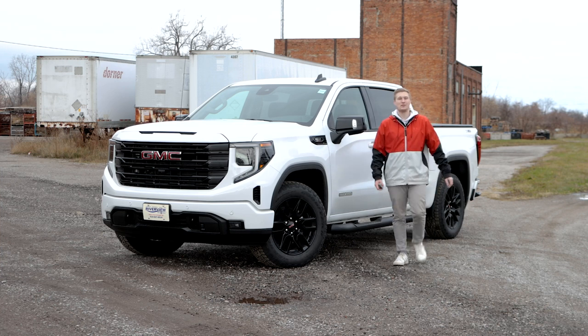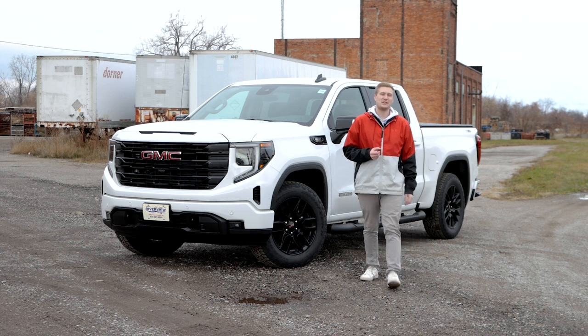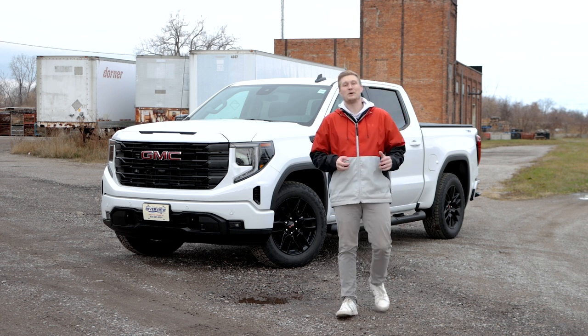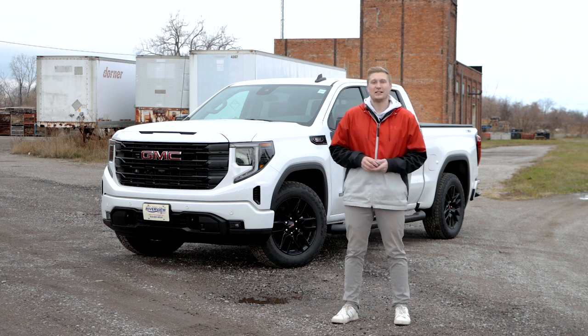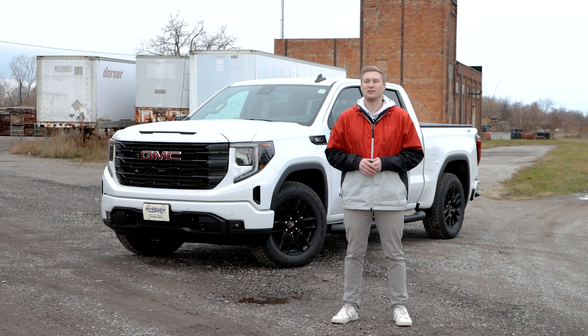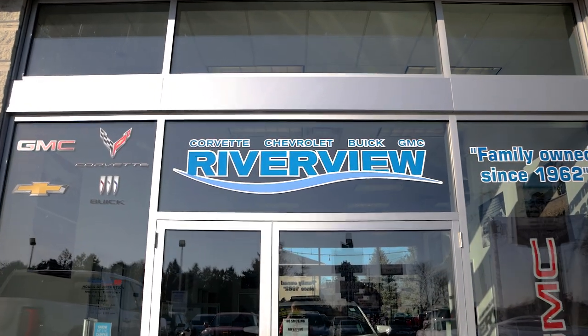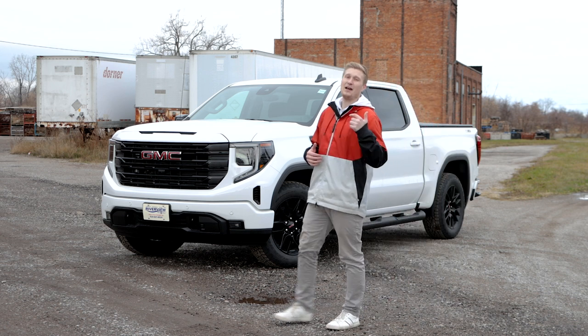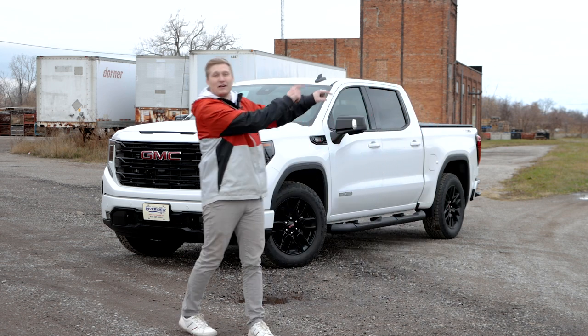That is going to do it for us with this 2024 GMC Sierra 1500 Elevation. This truck is super impressive. Thank you guys for checking it out and watching all the way to the end. Subscribe if you have not already and make sure you guys click that pinned comment to check out this truck and all the other vehicles that Riverview GM has to offer. Click right over here for more.